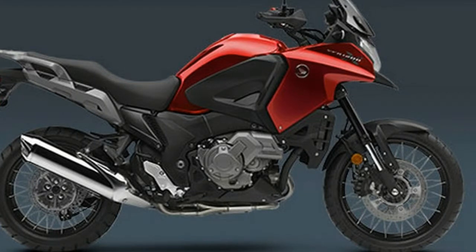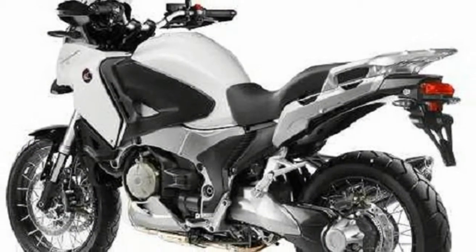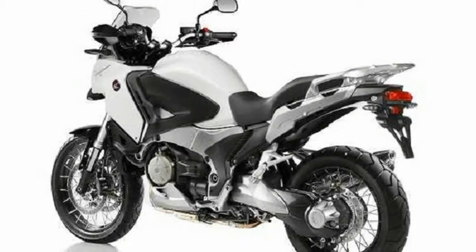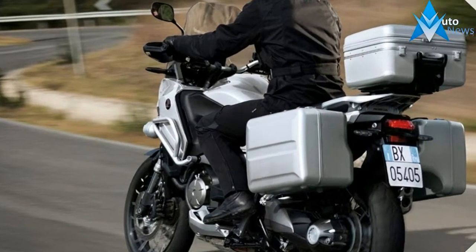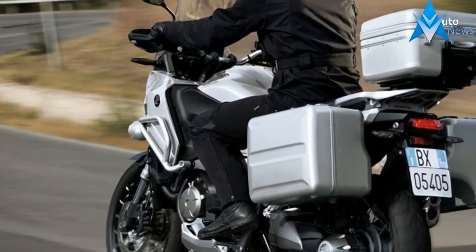Unfortunately for the Cross-Tourer, as it's known in other parts of the world, the North American debut happened in conjunction with the CRF 1000L. That meant few adventure riders noticed. But we noticed.